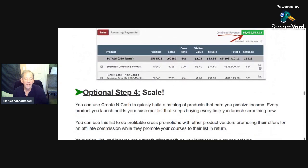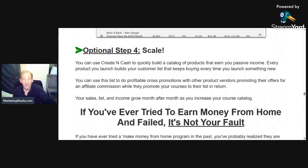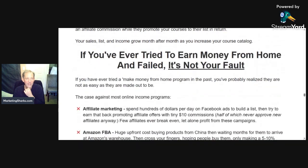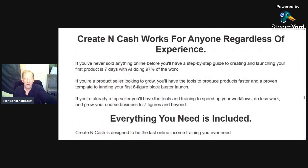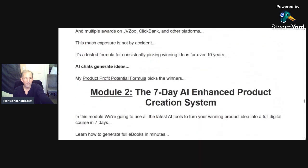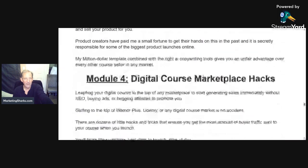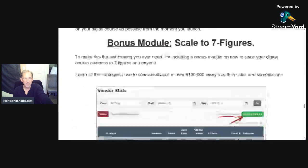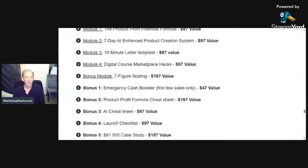Step four he calls optional, but it's scale — go beyond that one product. He shows you Udemy and other platforms. It's the easiest, most straightforward way. There are a bunch of different ways of trying to make money, but how about: artificial intelligence creates the product, you launch it, affiliates help you sell it, and you're up in seven days. He's got the sales letters, the course, the scaling information — everything you need to know.